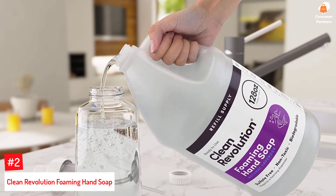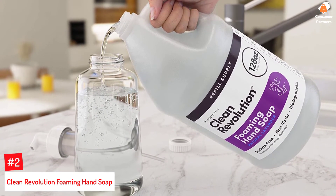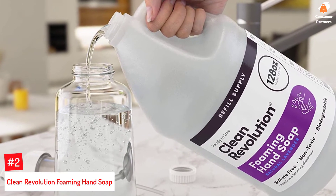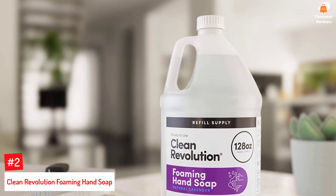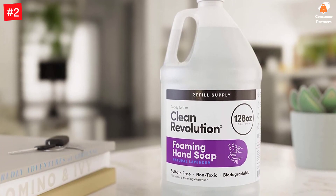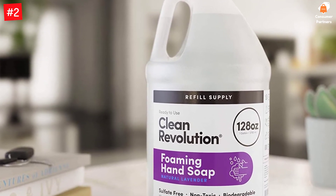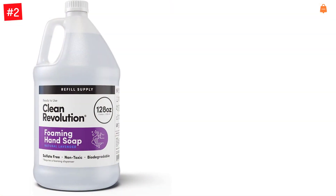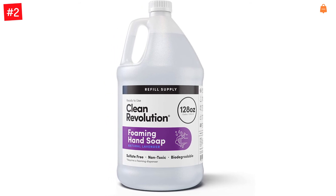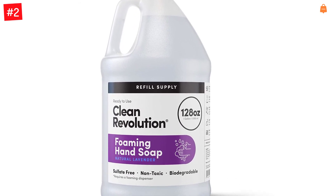Number 2: Clean Revolution Foaming Hand Soap. With notes of lavender blended with the aroma of crushed herbs, cool eucalyptus, and mandarin zest, this formula can keep your hands nourished and moisturized after washing. It is made using genuine essential oils and does not contain any harmful chemicals. The non-toxic formula is biodegradable and is not harmful to aquatic animals. Clean Revolution delivers premium, eco-friendly cleaning products made with real essential oils and ingredients that qualify for EPA's award-winning Safer Choice program, which highlights products that are less toxic and better for the environment.